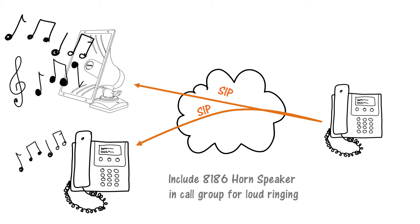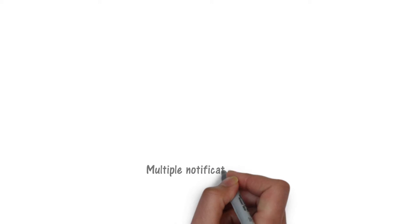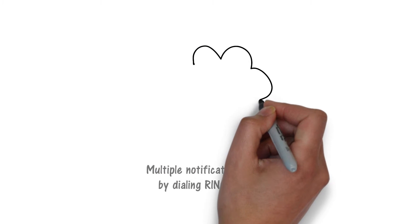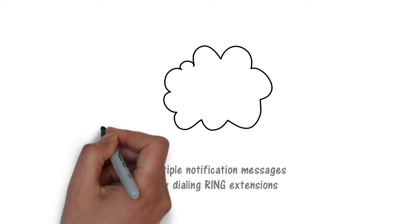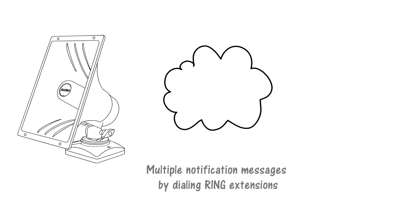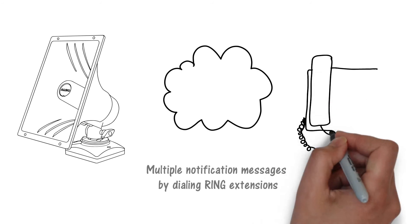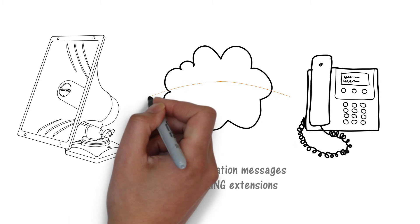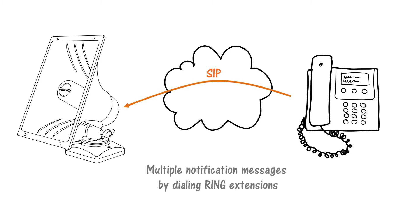Note that a single 8186 horn speaker may be used for both ring and page applications. In addition to loud ringing, the ring extension of the 8186 can be used for safety, security, and emergency notification in application environments such as schools, factories, transport terminals, and utilities. The 8186 horn speaker can be configured with multiple ring extensions for unique notifications such as lockdown, weather, medical, or safety events.